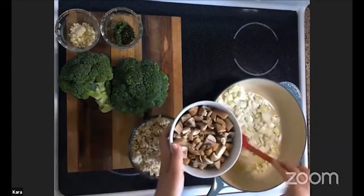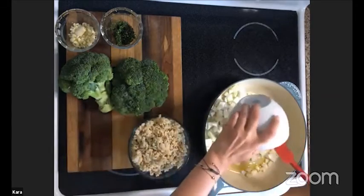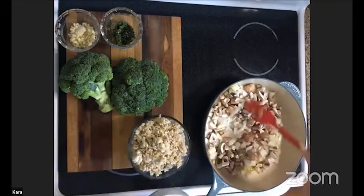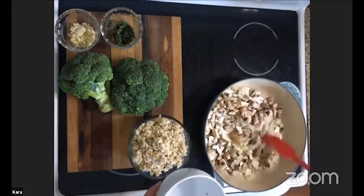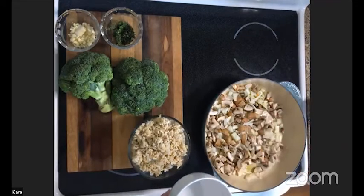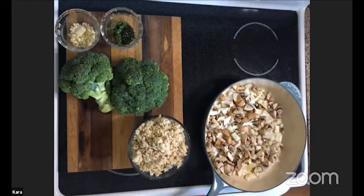I'm going to go ahead and get started by sautéing my onions and mushrooms and let those sauté until they start to get translucent. The onion gets a little translucent and the mushrooms start to cook. This is a foundation of so many recipes — sautéing your onions and garlic to get that flavor built around these wonderful ingredients. What would cooking be like if we didn't have onions and mushrooms?